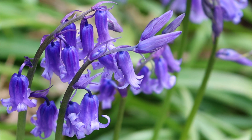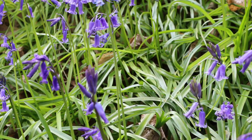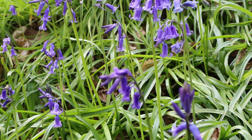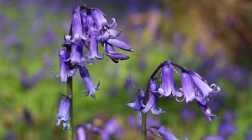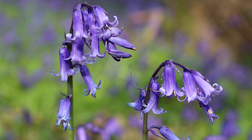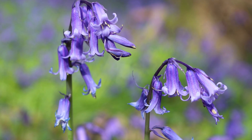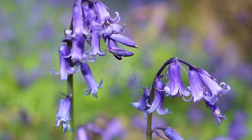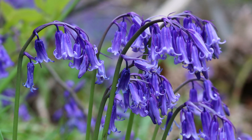Depending on the weather, they can only last for a couple of weeks, so it's best to get there in time to catch a glimpse of the beauty. These flowers are usually deep violet in colour and are also bell-shaped with 6 petals on each flower.